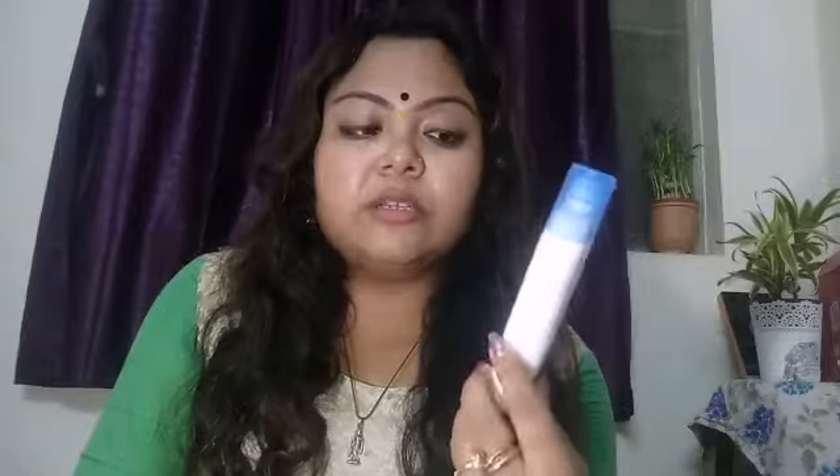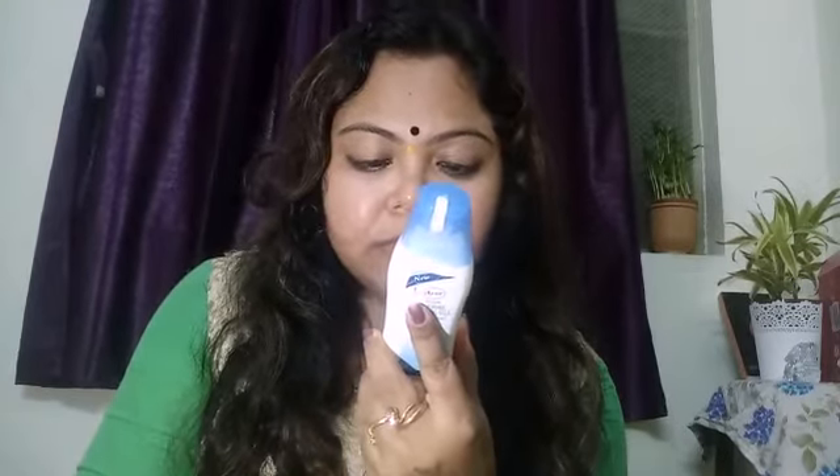The next product is Ayu Deep Pore Cleansing Milk. This is the cleansing milk I generally use — apart from this I also use Ponds cleansing milk which is also very good. I use the Ayu toner as well, and this cleansing milk is the second Ayu product I use. It is worth rupees 45. I don't need too much cleansing milk because my skin is combination type and using too much milk makes it very oily.